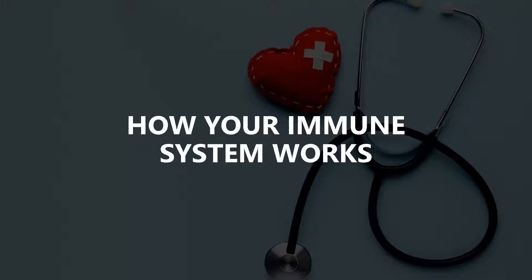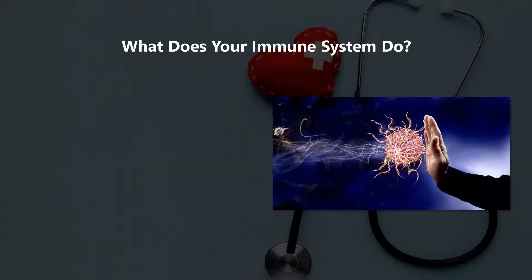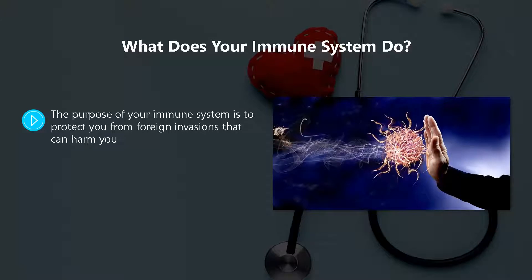How your immune system works. You do not have to be a doctor to understand this video — we have kept it as simple as possible so that anyone can gain a good understanding of what their immune system really does and how it works.